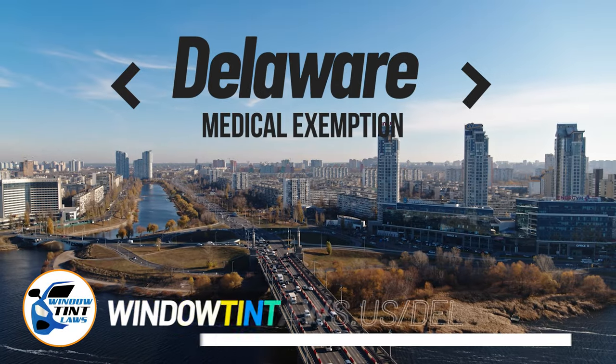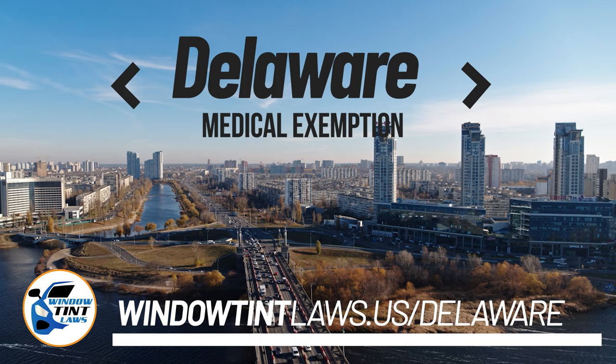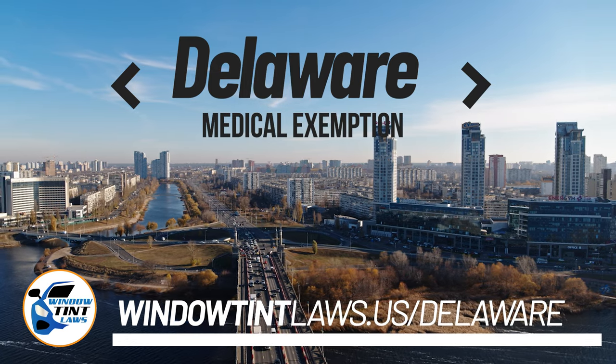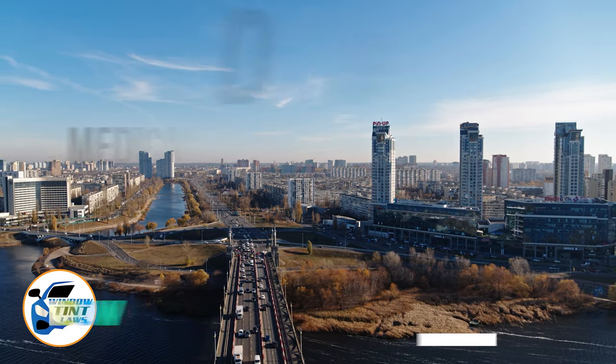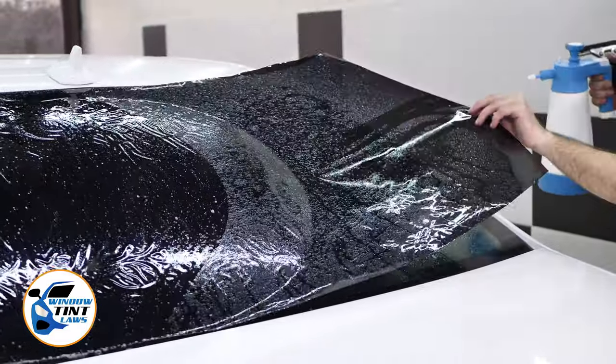Delaware has established window tinting regulations to enhance road safety. However, individuals with specific health conditions may find these regulations limiting. A medical exemption permits the legal use of darker window tints, and we're here to guide you through obtaining this exemption.